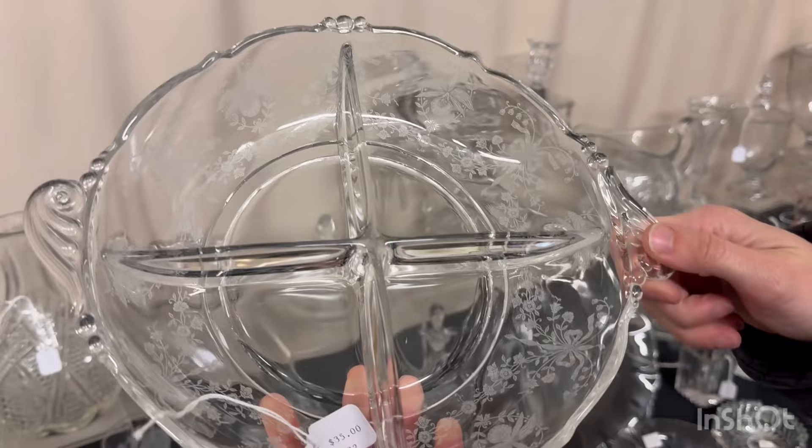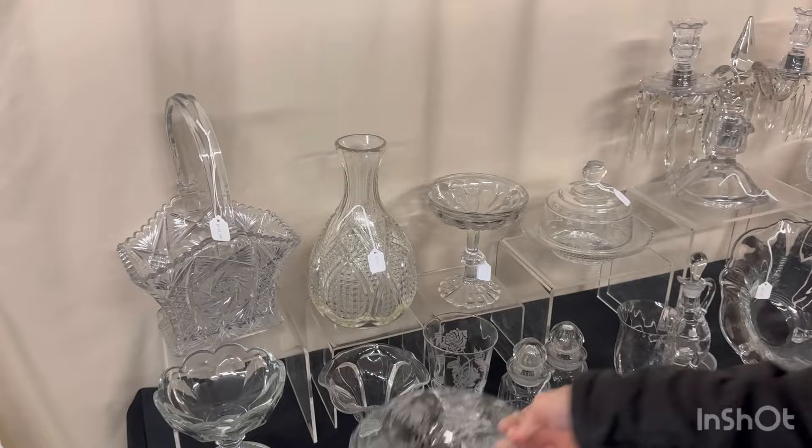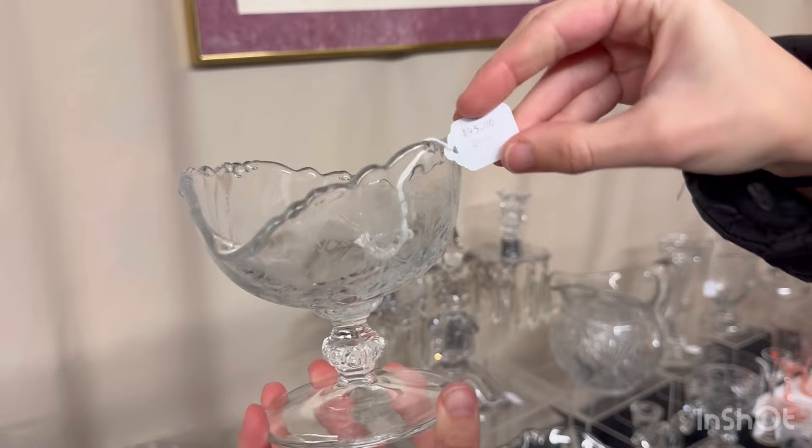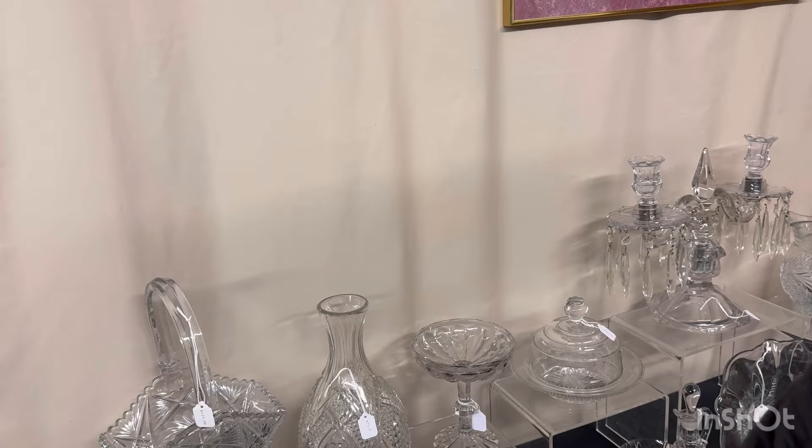This is a large Waverly — or firm — four-part relish with orchid etching on it, $35. Waverly footed jelly with orchid etch, $15. Waverly oval footed nut bowl with orchid etch, $45. Puritan footed jelly, $8.